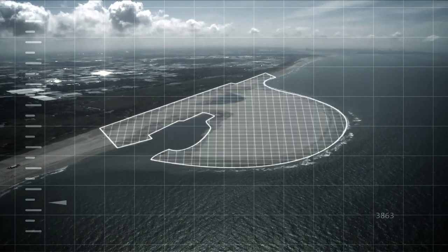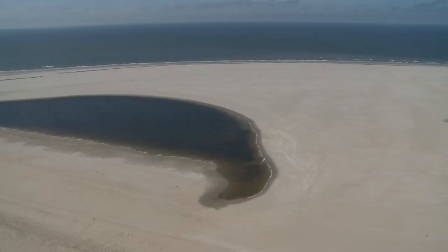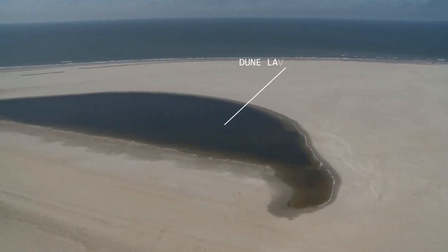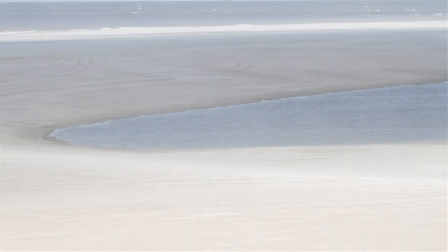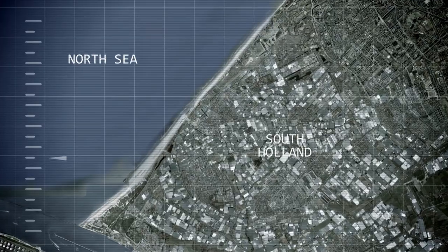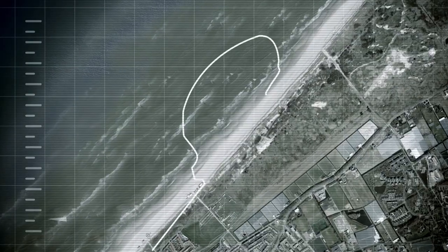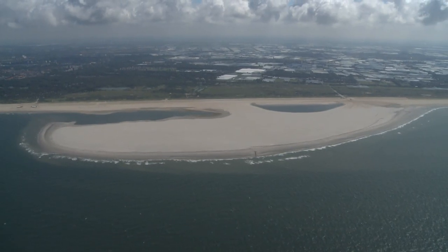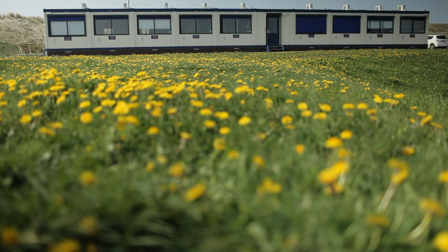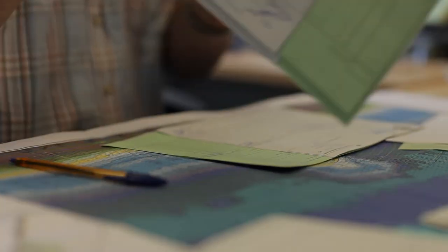In the summer of 2011, millions of cubic meters of sand were dredged up to form a peninsula with a lake at its center. Driven by wind and water, the sand motor has already started slowly spreading along the coast from the Hook of Holland towards Scheveningen. This is how we are helping nature protect the land behind the dunes from rising sea levels.